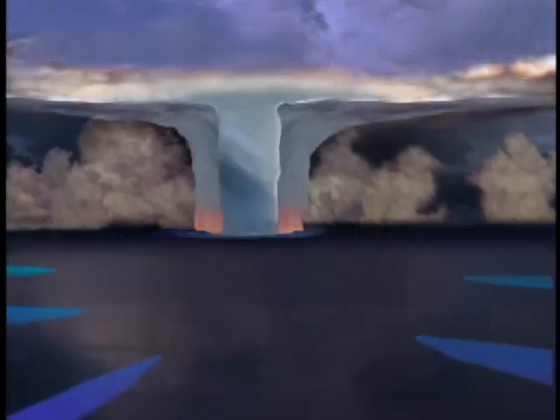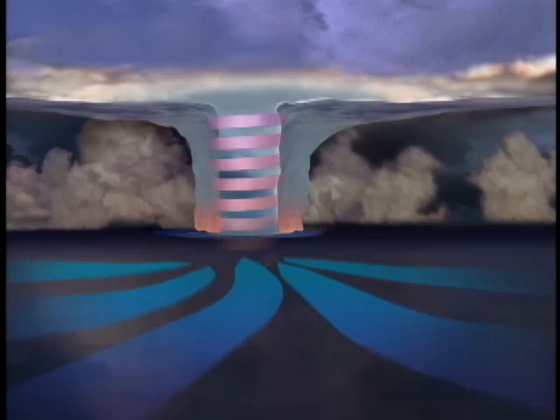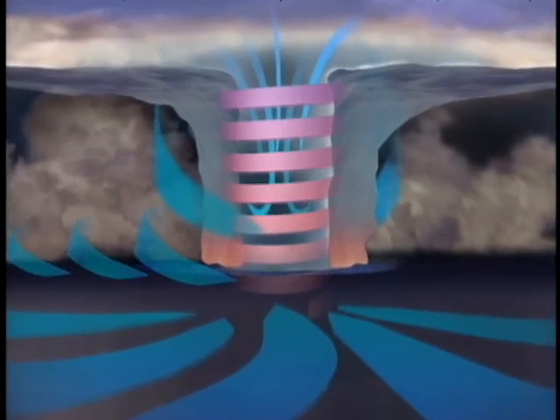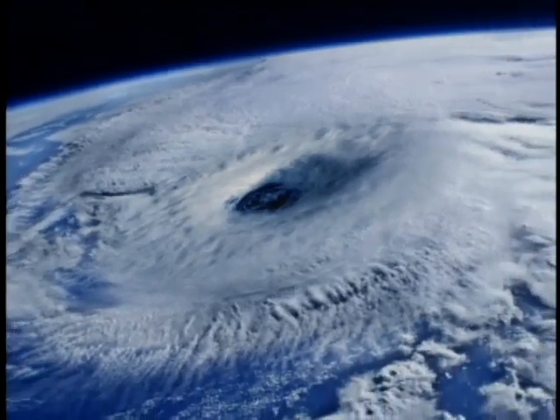When the winds reach 74 miles per hour, a hurricane is officially born. Inside the storm, bands of rain up to 300 miles long meet in the eye wall — the most violent section. Here, winds of up to 200 miles per hour spiral upward. Within the center of the hurricane, downdrafts of dry air create a strangely calm area called the eye.